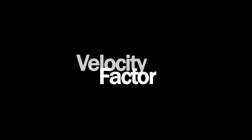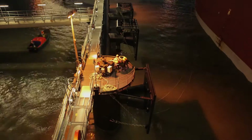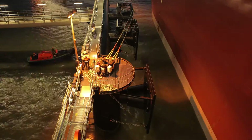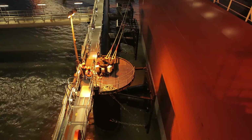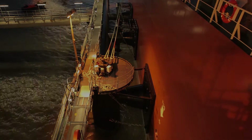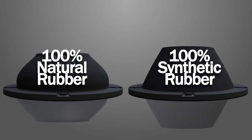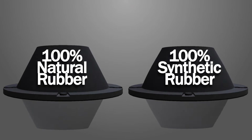Let's take a look at velocity factor. Fenders should be tested at realistic berthing velocities to determine actual performance, but it's difficult to test at the speeds fenders will be subjected to in the field. The correct application of velocity factor is highly dependent on the natural rubber to synthetic-based rubber blend ratio and the overall rubber compound formulation. Given the same compression time, a fender comprised of 100% natural rubber will have a lower velocity effect than one composed of 100% synthetic-based rubber.